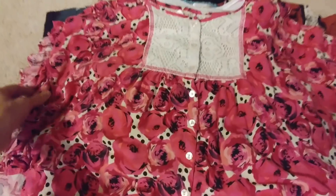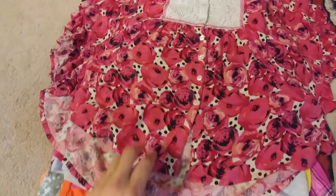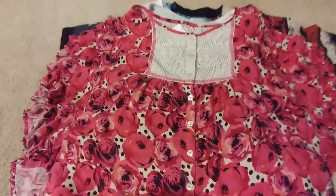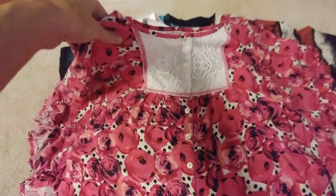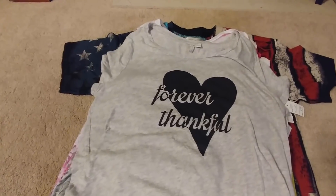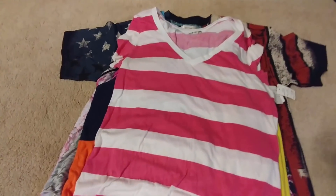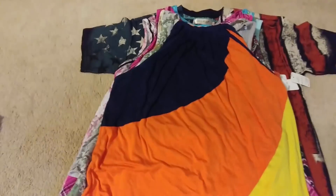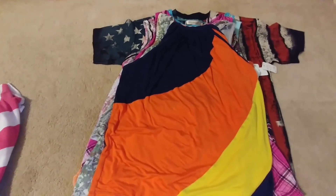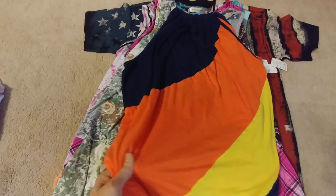This one was just reminiscent — it's just real frilly, just kind of cute. I don't know where I'm going to wear it, but 50 cents, why not? T-shirts — always need T-shirts — and this one says 'forever thankful,' can't pass that up. Another T-shirt. And candy corn colors — it's not white but reminds me of candy corn. It's cool, had to have it.